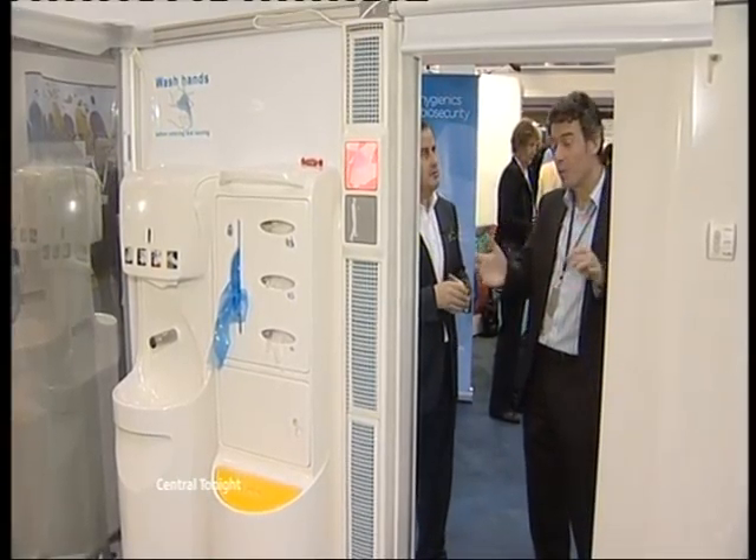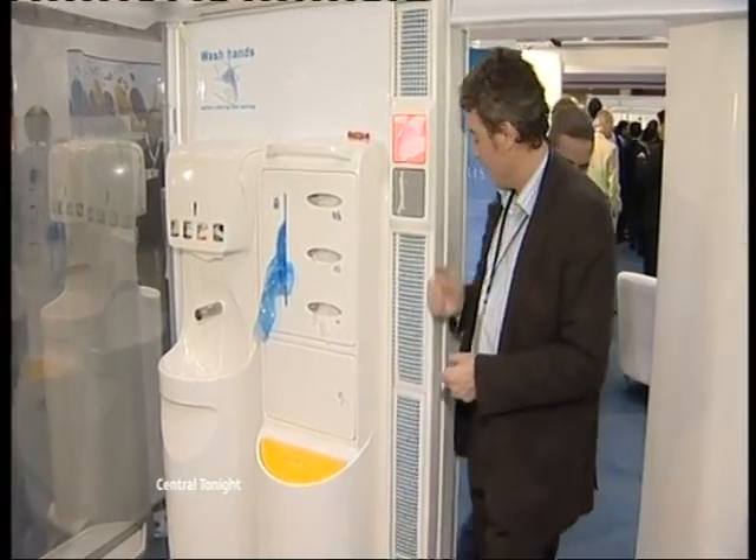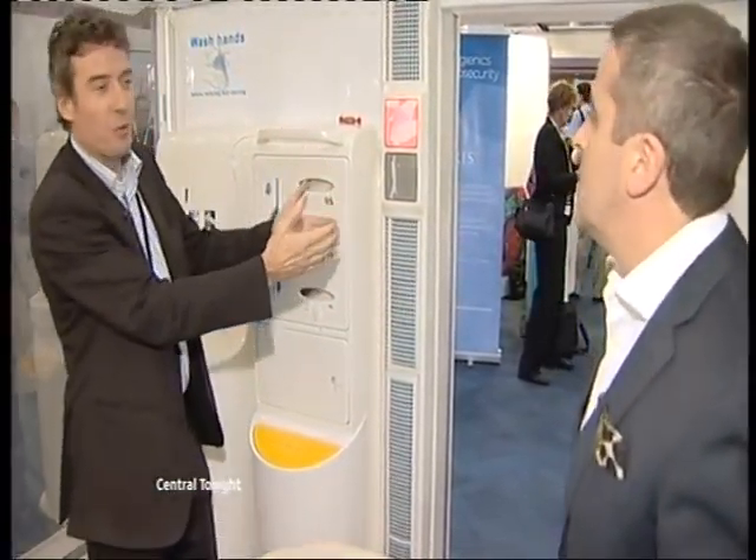We've got here an air door, which means you can leave the door open, but it keeps the bugs in the space here. This stream of air cleans and is cleaned, and the bugs don't get out.